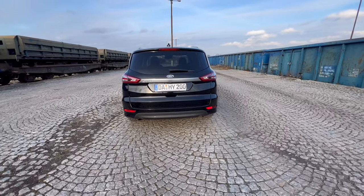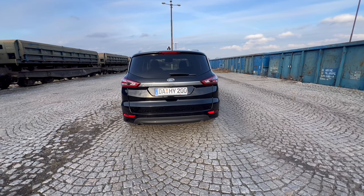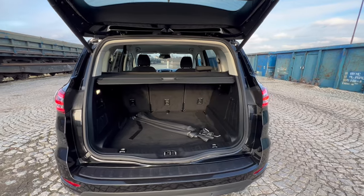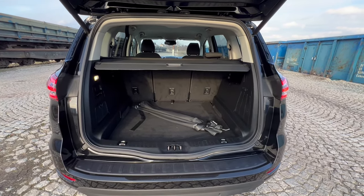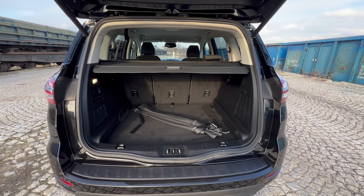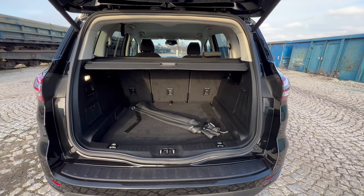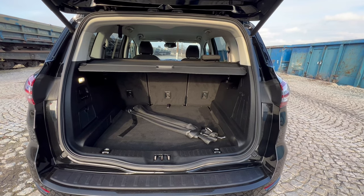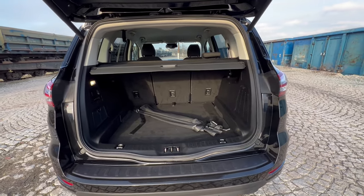Czas zajrzeć do bagażnika. Oczywiście otwiera się elektrycznie – za pomocą przycisku na konsoli, przycisku pod tablicą rejestracyjną, dwukrotnego wciśnięcia kluczyka lub ruchem nogi. Jeżeli chodzi o bagażnik Forda S-Maxa, generuje pozytywną przestrzeń, która zawsze będzie wystarczała na duże zakupy czy rodzinne wojaże. Minimalna pojemność bagażnika to 1035 litrów. Po złożeniu tylnych siedzeń, które składają się elektrycznie, będziemy mieli 2200 litrów. Szerokość między nadkolami 1044 mm, wysokość bagażnika 1 metr, długość do oparcia kanapy 1187 mm, ze złożoną kanapą praktycznie 2 metry.